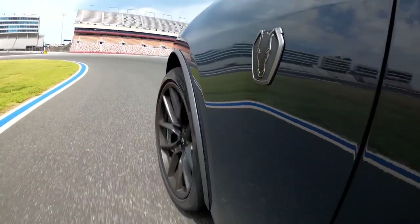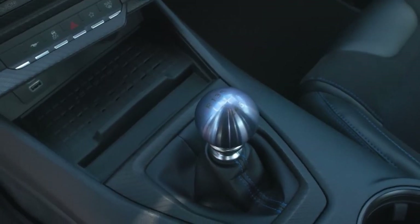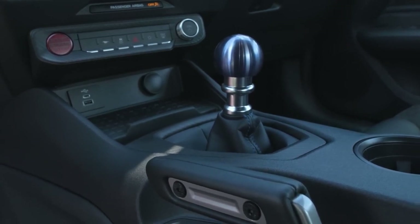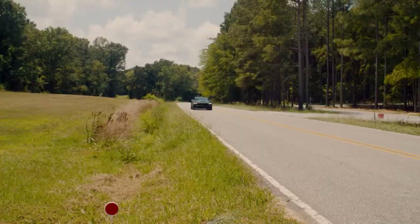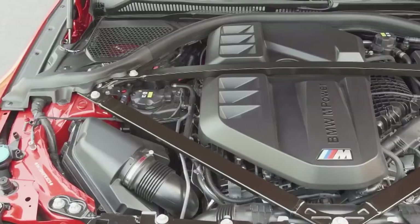Unlike the MT-82 six-speed manual found in the GT, the Dark Horse comes with a six-speed manual Tremec TR3160 transmission from the Mach 1 and discontinued Shelby GT350. Also available in 10-speed automatic, it can accelerate from 0 to 60 in 4.1 seconds.